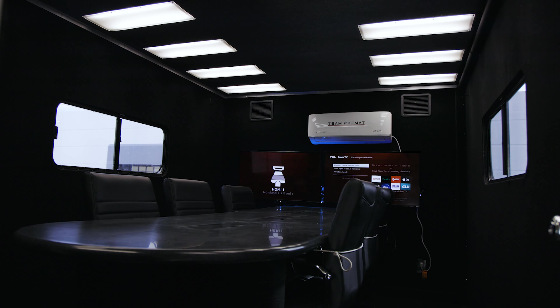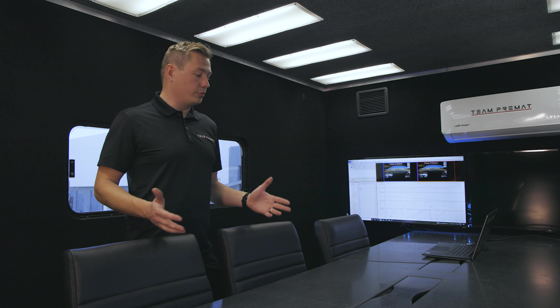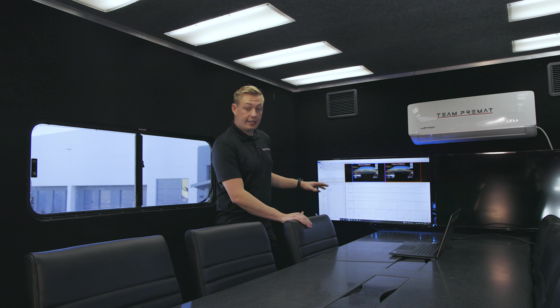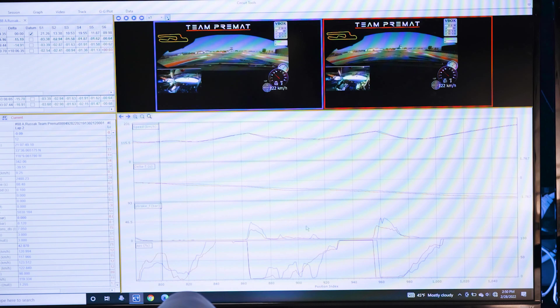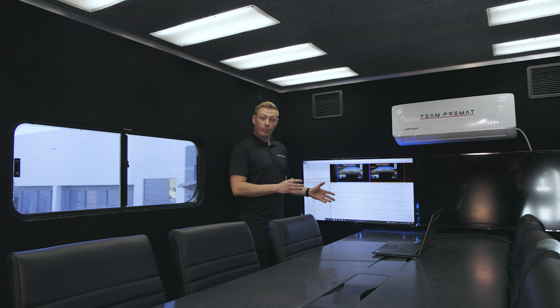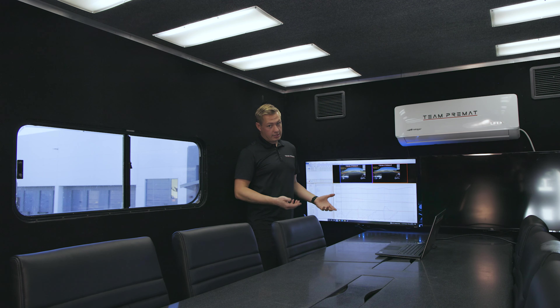Right at the front we have what we call the lounge and briefing room. This is where drivers and engineers sit down to talk about race strategy, and where we coach our drivers. We analyze everything from their braking procedure, the time they're on the throttle, and how much steering input they're putting in, comparing everything to a pro driver. It's a very important tool to improve driving ability and go faster and safer.